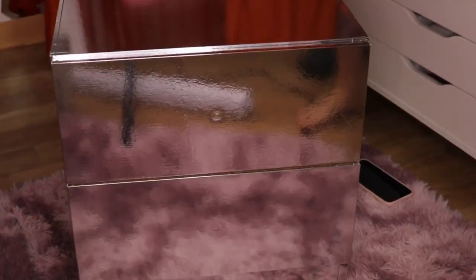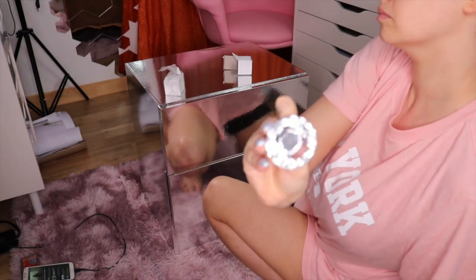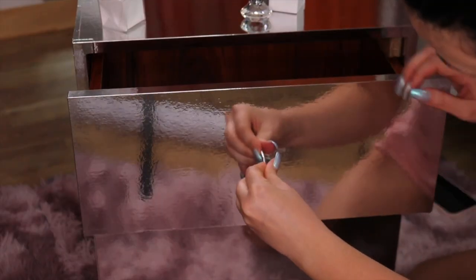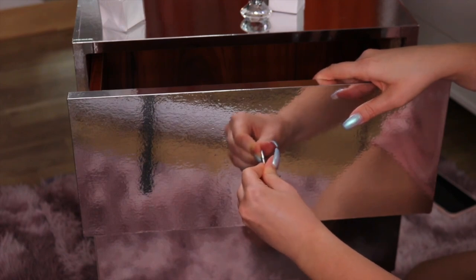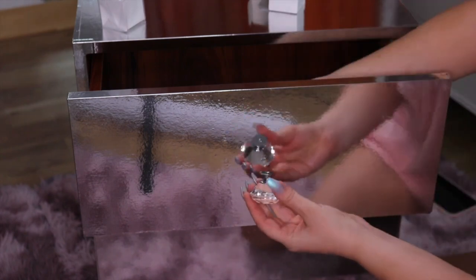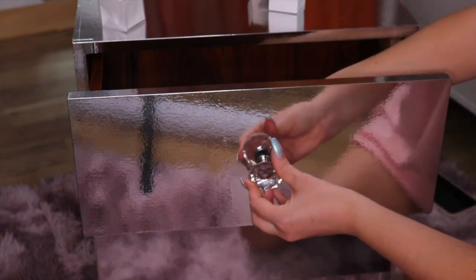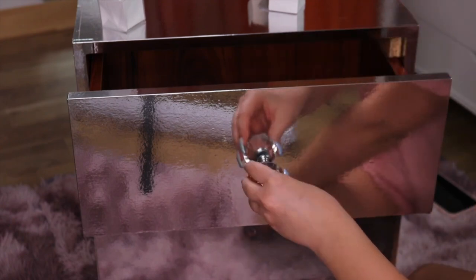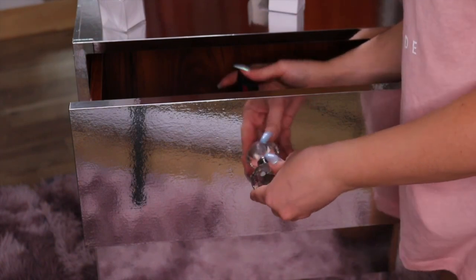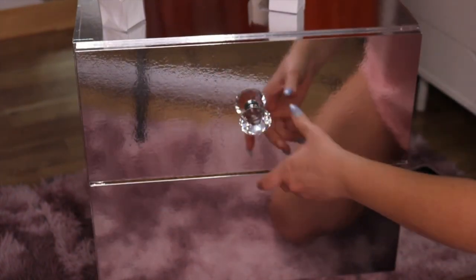Then I applied the knobs, and this part was actually very easy because I already had the holes from the previous knobs. You can also glue the diamond knobs on top of the paper, but I'm not sure how secure that would be. I just inserted the screw through the paper and that was it.